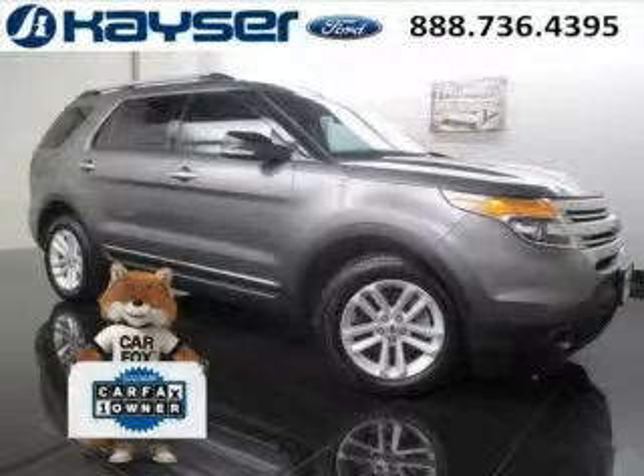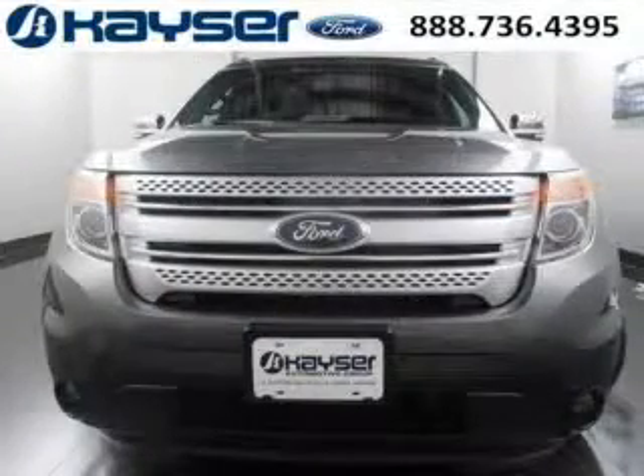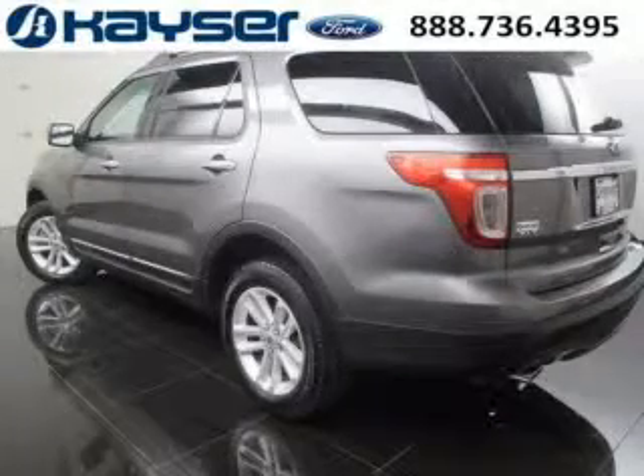Do you want to stretch your purchasing power? Well, take a look at this outstanding 2014 Ford Explorer. This Explorer would look so much better with you behind the wheel instead of sitting on our lot. And with climate control and automatic transmission, it's bound to sell fast.